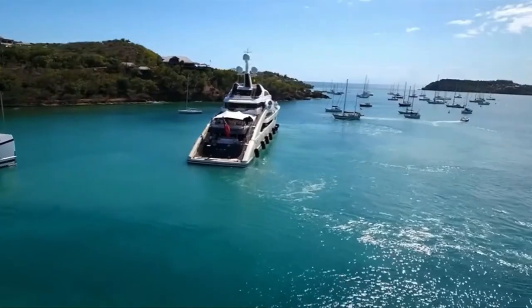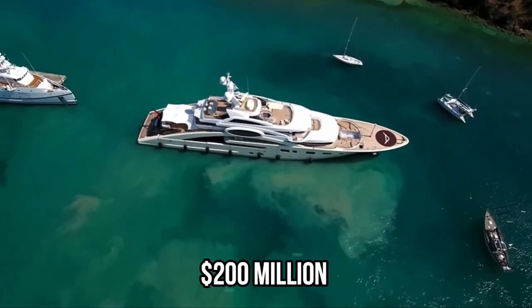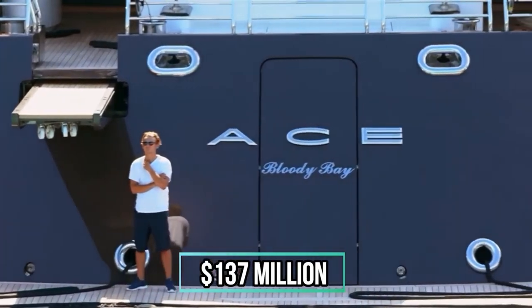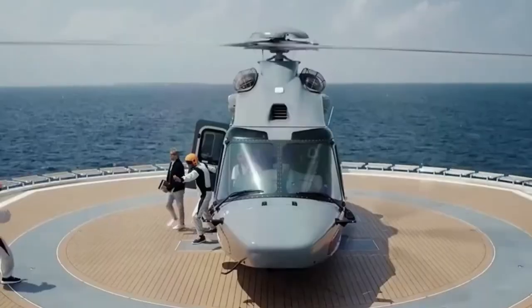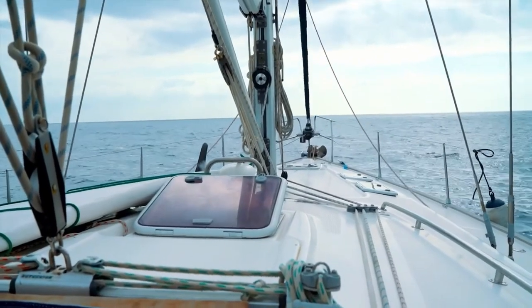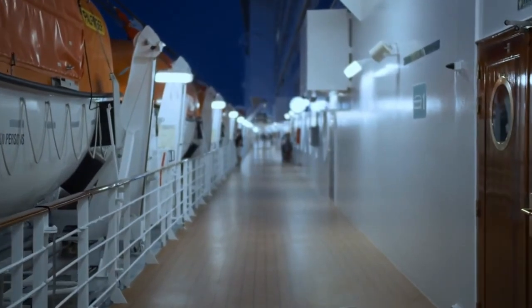Yuri Kusiuk bought the Ace Super Yacht from Larsen in 2012 for an estimated price of $160 million. You might think it would be worth around $200 million now, but that's not the case — the yacht was seen on the market for just $137 million in 2021. Yuri Kusiuk wasn't able to land a deal, so he removed it from the market. The issue is that such boats are custom built to match the exact specifications of a single owner, and finding someone ready to spend over $100 million and then invest even more to customize the yacht is tough.